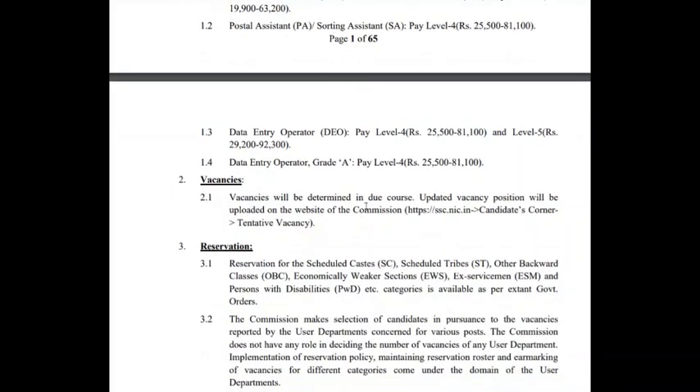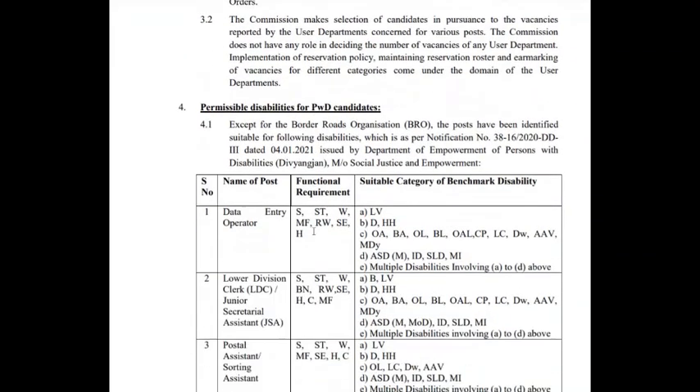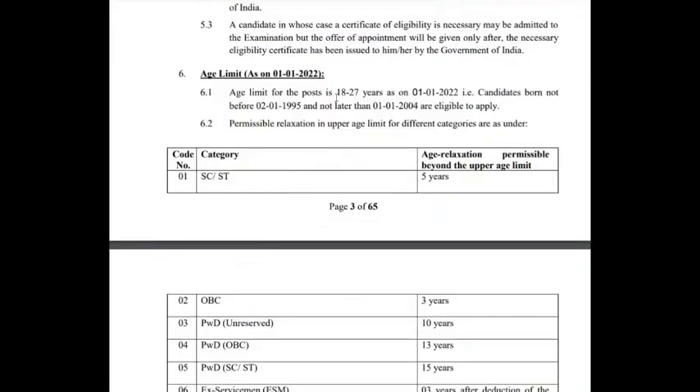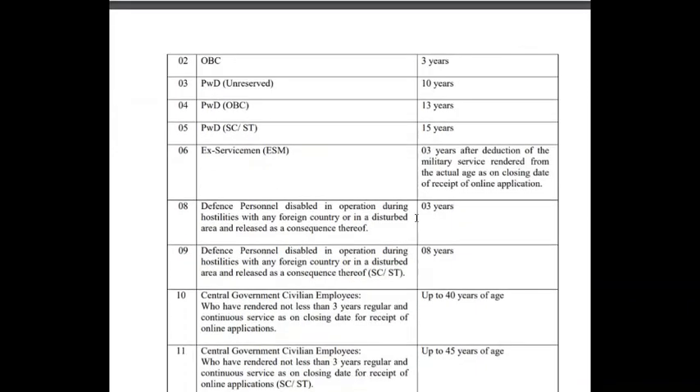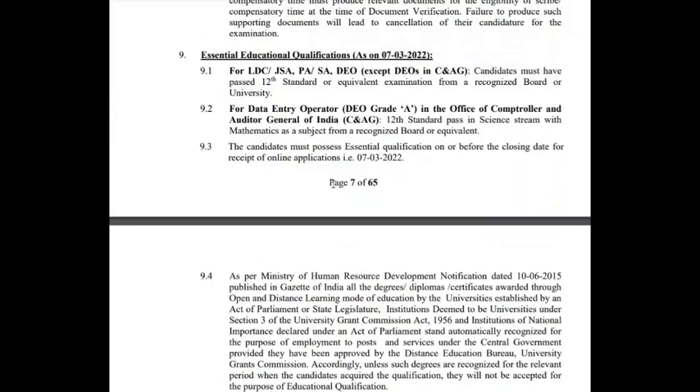The vacancies will be determined in due course. The vacancies for CGL have not been updated until now and CHSL vacancies will be updated later. The age limit is between 18 to 27 years as on 1st January 2022, and relaxation will be provided as per central government norms, which is common for every examination.